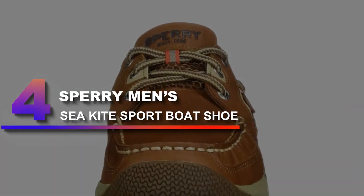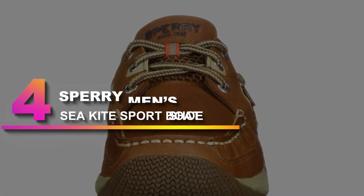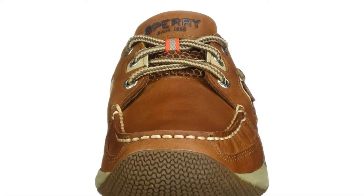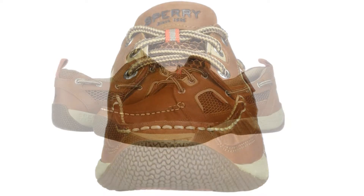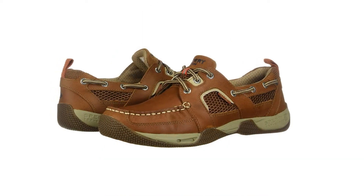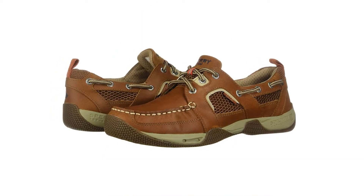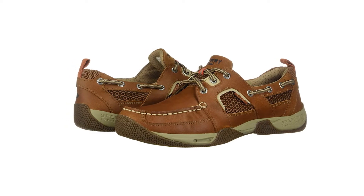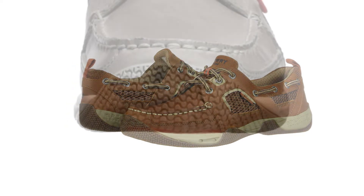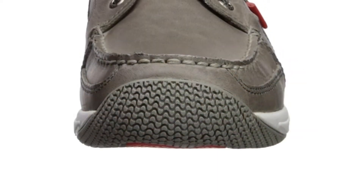Number 4: Sparyman Sea Kite Sport Boat Shoe. If you're trying to keep your style in mind, then these are the best waterproof shoes for bass fishing. All jokes aside, they're a high-quality shoe made of 100% leather, which prevents water from breaking through the barrier. I would have thought these shoes would be heavy, but they're actually one of the lightest on our list as well.